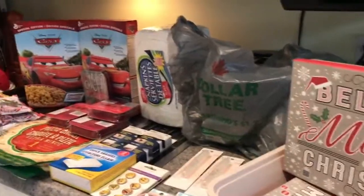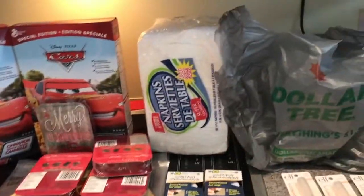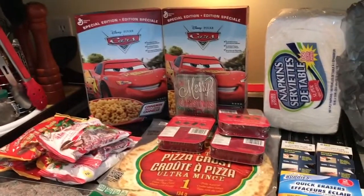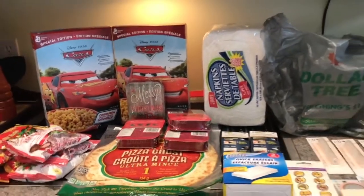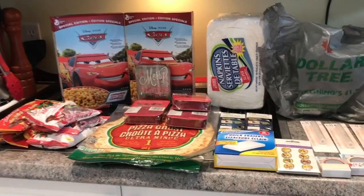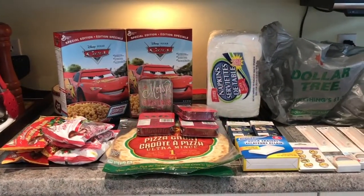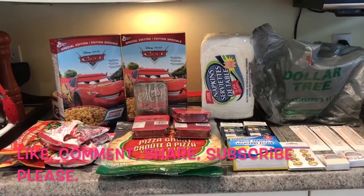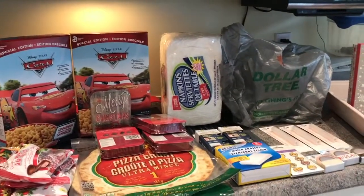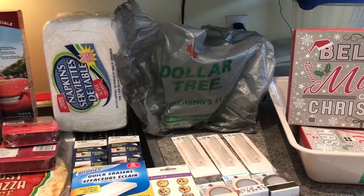That is it for my Dollar Tree haul — it's a short one. I didn't have a lot of time, I just ran in to get a few items I needed, and of course I ended up getting a few extras. I do have a bigger Dollarama haul to share with you — I will try to film that today, no promises, but I will do my best. Thank you so much for watching. I apologize for not being on camera today but I'm really not feeling my best. Take care of yourselves, I hope you're not stressing too much over the holiday season — don't forget to subscribe, like, comment, share, and I will see you after the next haul. Bye bye!